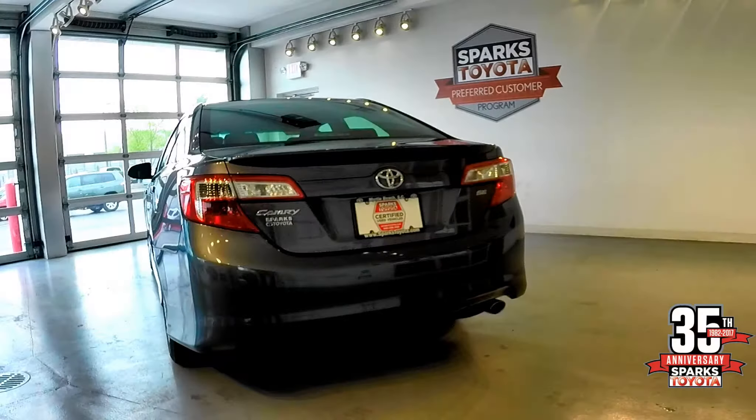On the back of this Camry SE you'll see it's got the chrome tip exhaust pipe, and also the lip spoiler on the rear deck.